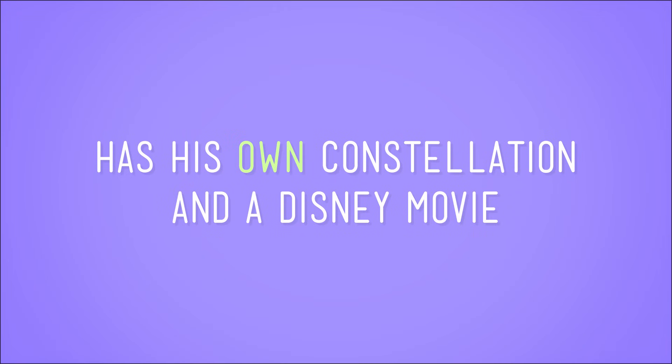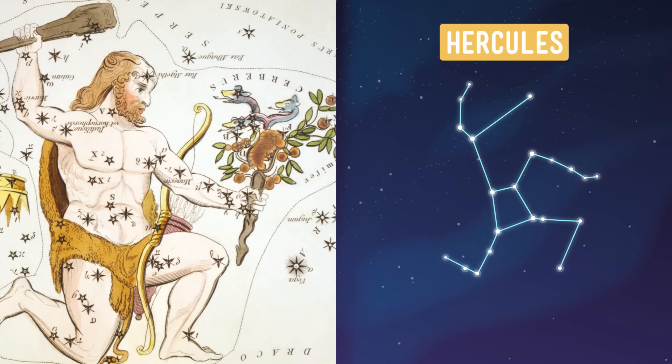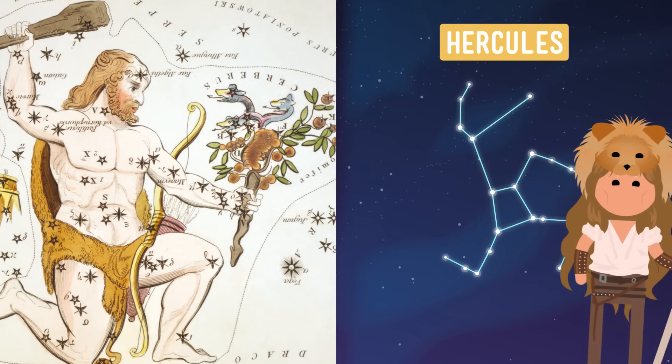Constellations aren't just named after creatures, though. Some are named after mythical people, particularly gods and goddesses. One of the more well-known Greek gods has his own constellation and a Disney movie. He'll go the distance — it's Hercules. The stars in the Hercules constellation take the shape of the mighty hero as if he's holding a bow after just releasing an arrow.